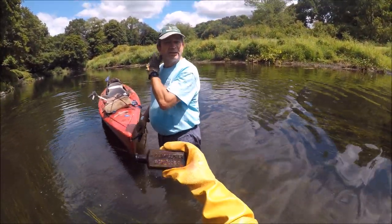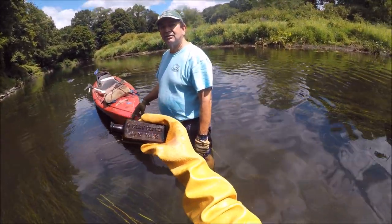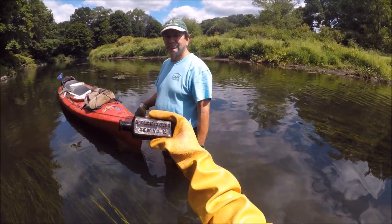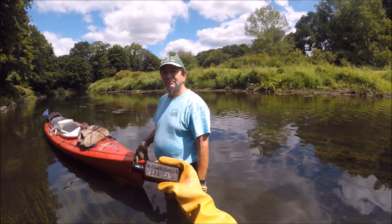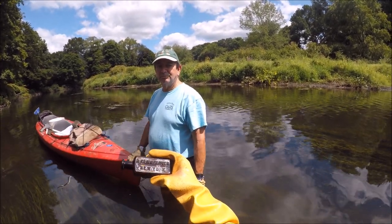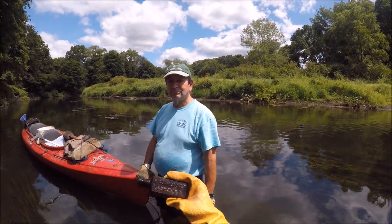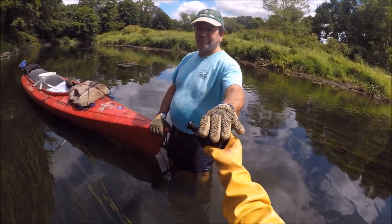Wow! H. Clay Glover, New York. We have a bunch of bottles to go with this, but we don't have this one. Veterinary bottles. We have like the Mange Cure and all kinds of things to go with this — blood purifier, something for sore feet, something like that. Great, nice find.